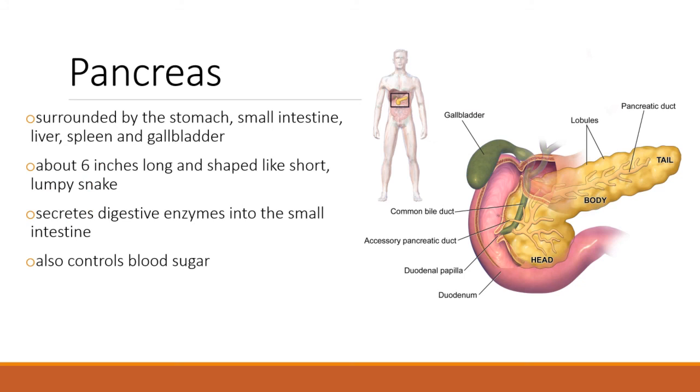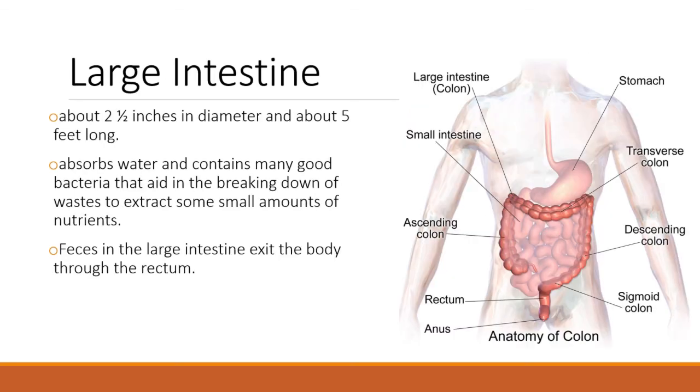Your pancreas does a variety of things: it helps produce digestive enzymes that break down materials for us, and it also controls blood sugar by producing the insulin we need — but that's a different subject we'll get to later.